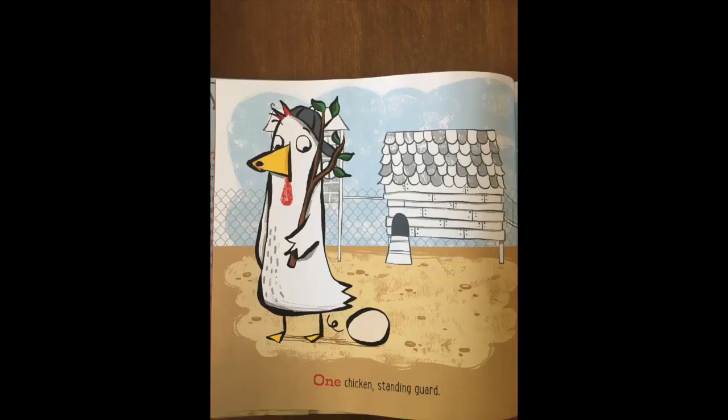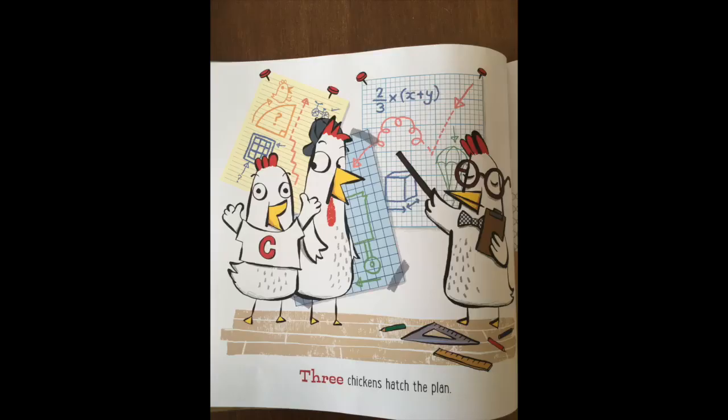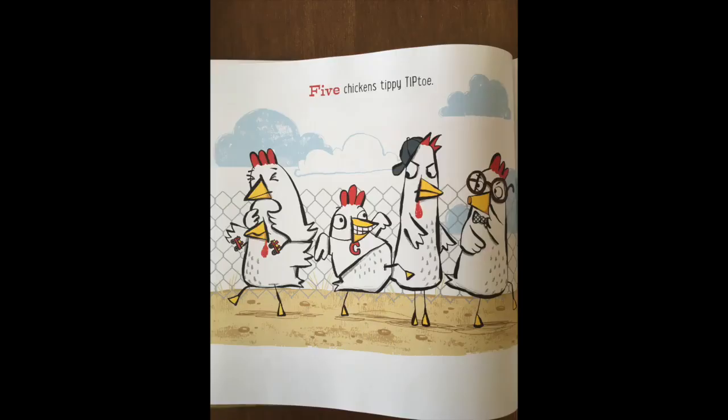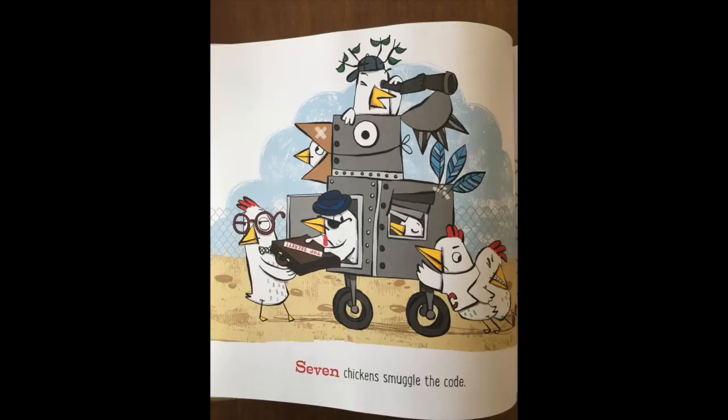One chicken standing guard. Two chickens scan the yard. Three chickens hatch the plan. Four chickens on the lam. Five chickens tippy tip toe. Six chickens incognito.